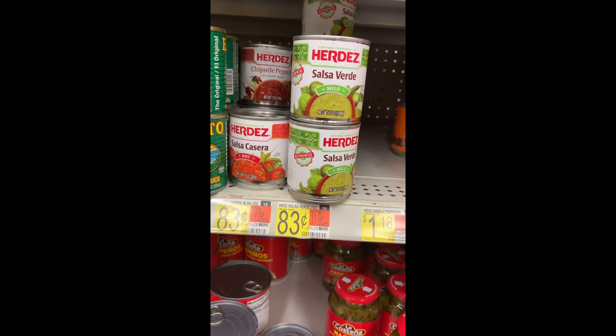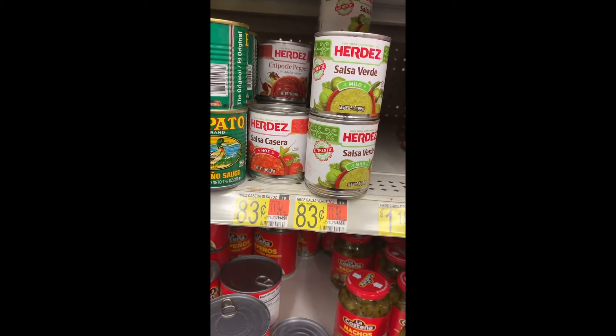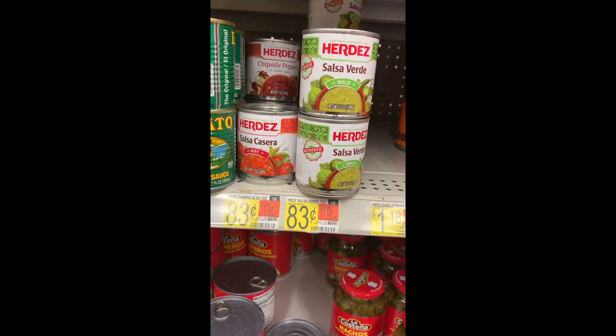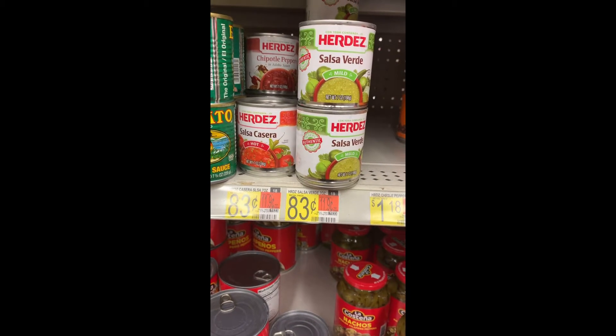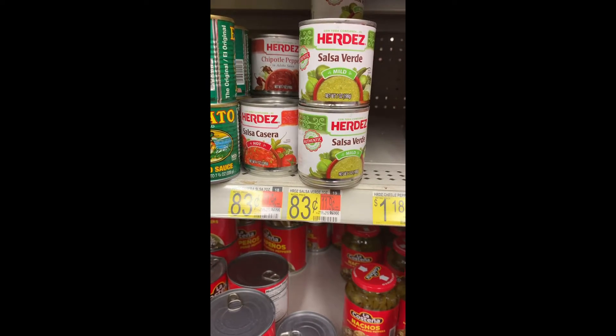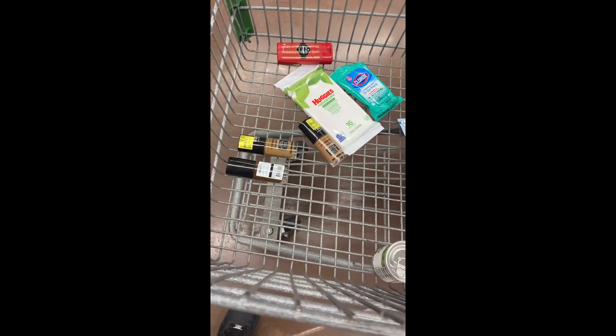Here's another awesome money maker: Biz Salsa — you can get the verde or the hot. It's only 83 cents and Ibotta gives you back a dollar, making a 17-cent money maker. I'm going to grab five of them to get five dollars back; the offer limit is five.